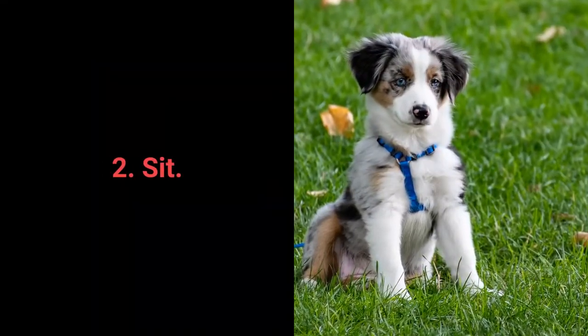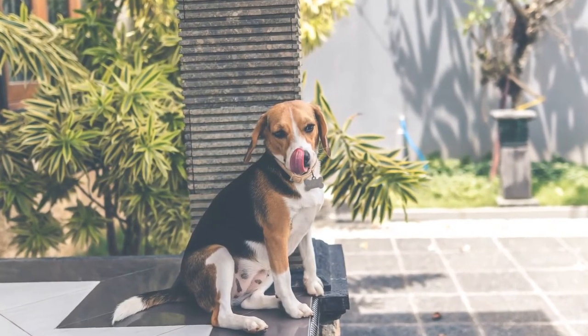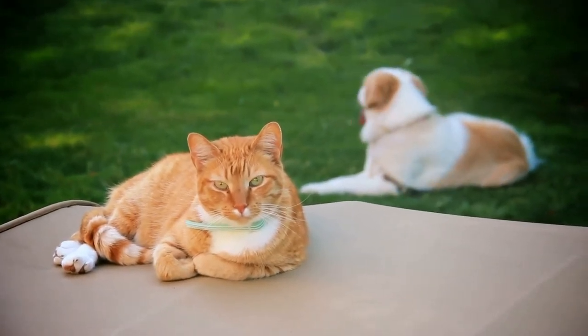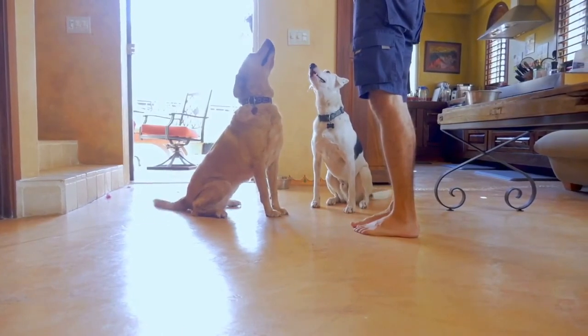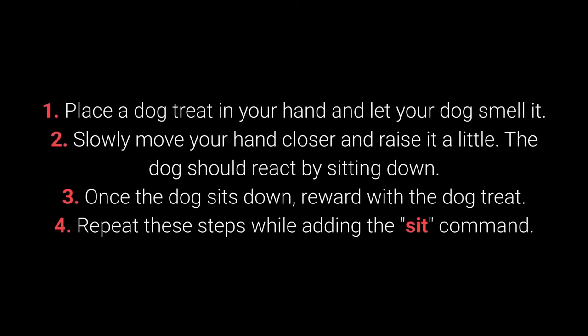Number 2: Sit. We all know Sit as one of the most basic commands, but it's also one of the best for distracting dogs during a walk — especially when your dog sees other dogs and shows signs of aggression, jumps on people, or is learning to walk on a leash. The Sit command is also useful for training other commands. Dogs can learn to sit from about 7 weeks old. 1. Place the treat in your hand and let your dog smell it. 2. Slowly move your hand closer and raise it slightly — the dog should react by sitting. 3. Once the dog sits, reward with the treat. 4. Repeat while adding the 'sit' command.